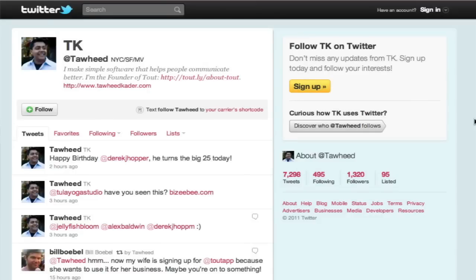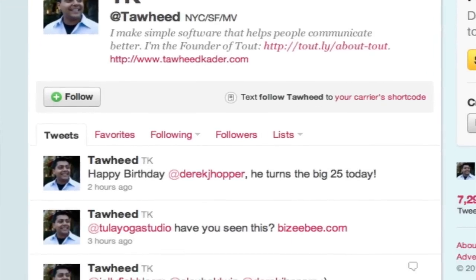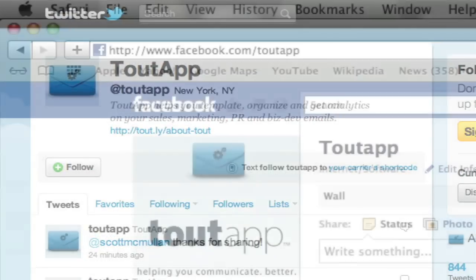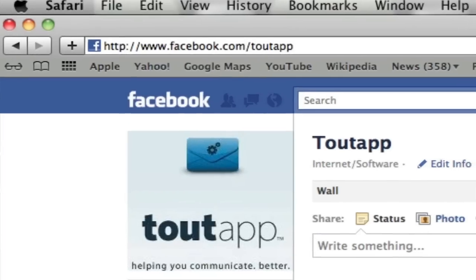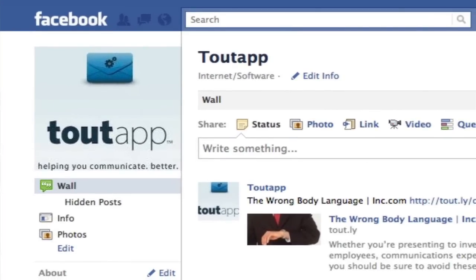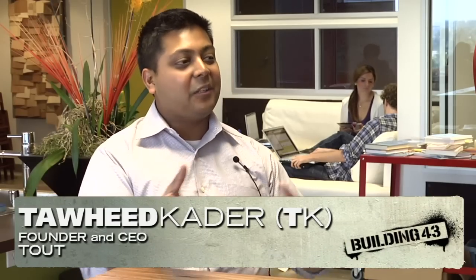Where do we learn more about it? You can go to toutapp.com — that's T-O-U-T-A-P-P.com — and find out everything about the product there. On Twitter you can follow me — it's T-A-W-H-E-E-D — and you can follow Toutapp, again T-O-U-T-A-P-P. We love Twitter; we've come to a point where a lot of our customers sign up for the product and then tweet about the fact that they're using it. A lot of our community is over there.